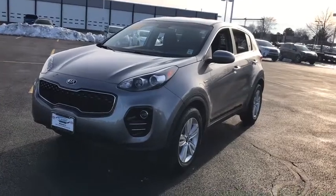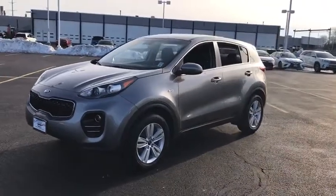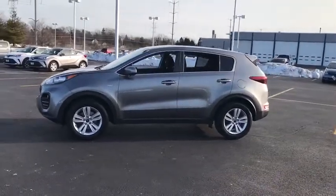Make a great choice today with the 2018 Kia Sportage. With its sleek and stylish exterior and its roomy, feature-laden interior, the Sportage both looks good and performs well on the road.